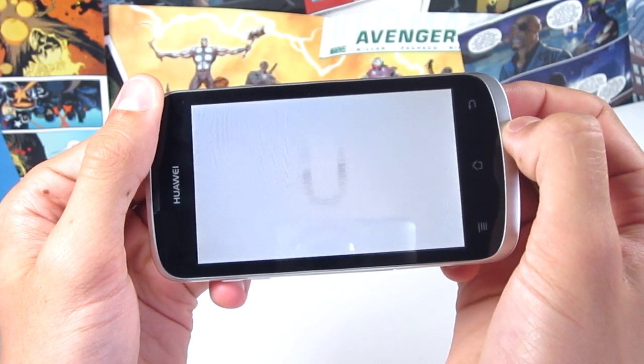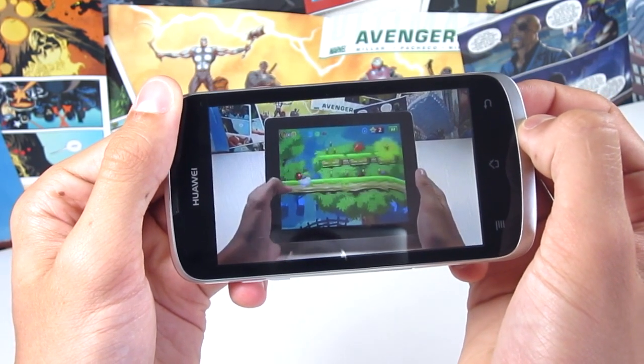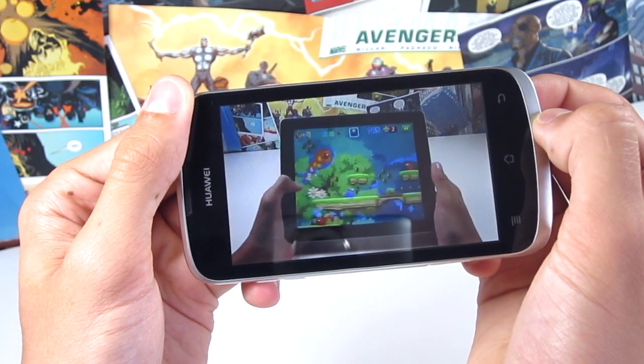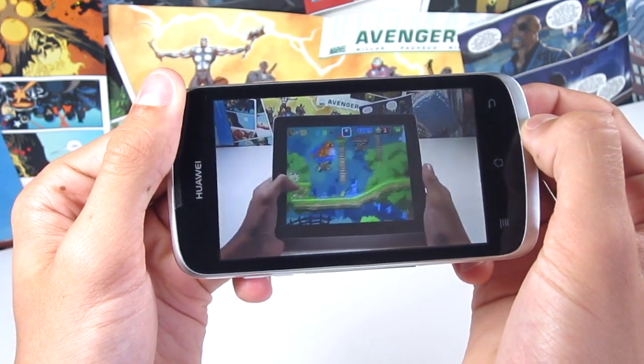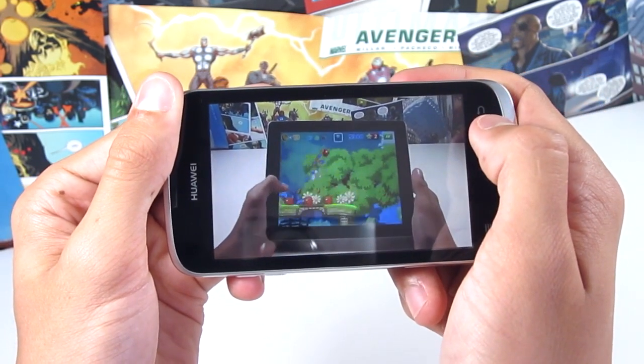The 4-inch display running at 800x480 pixels is actually quite good. I don't like the colour reproduction too much — the colours feel a little bit washed out — but the actual resolution is quite sharp, and the physical size of the display is very nice, one of my favourite sizes for a display on a mobile phone.